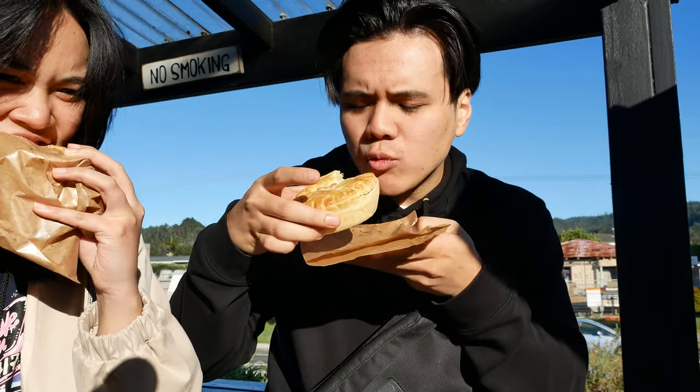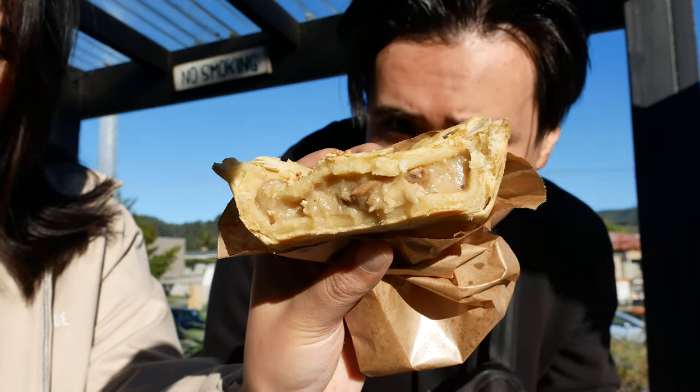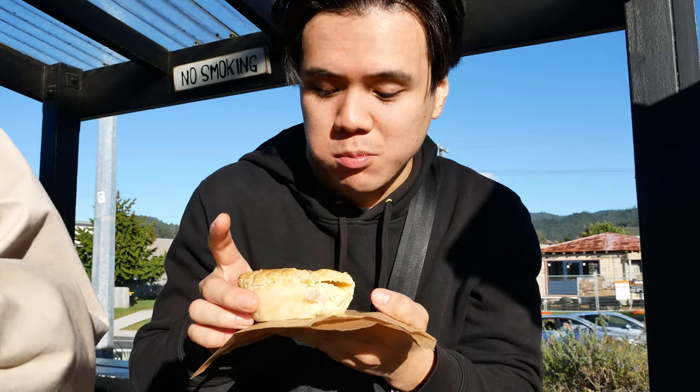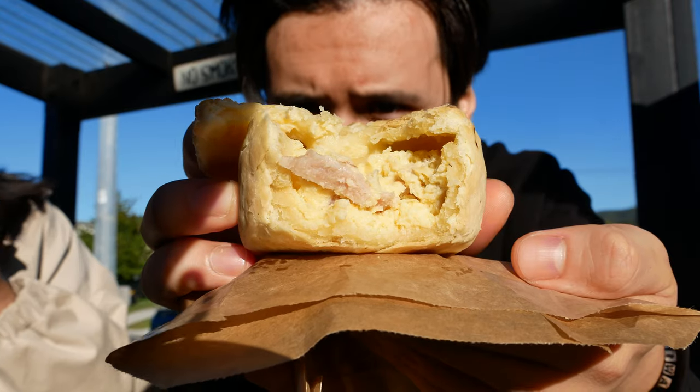All right, I'm just gonna take a bite. That was just pastry. The pastry is decent — I wouldn't say it's the greatest, but it's decent. But the feeling's good.